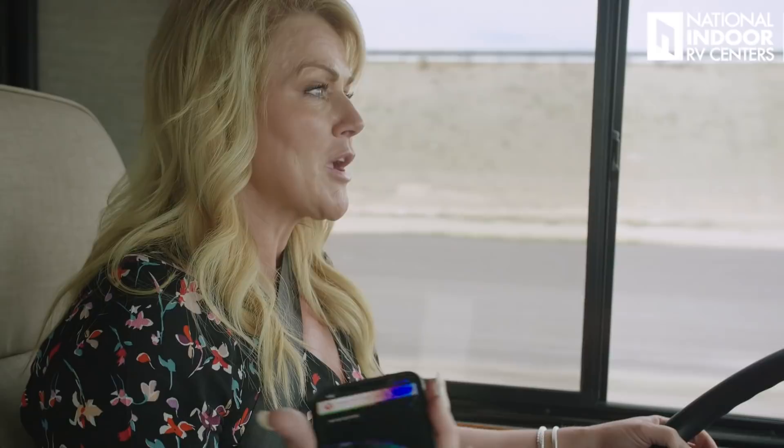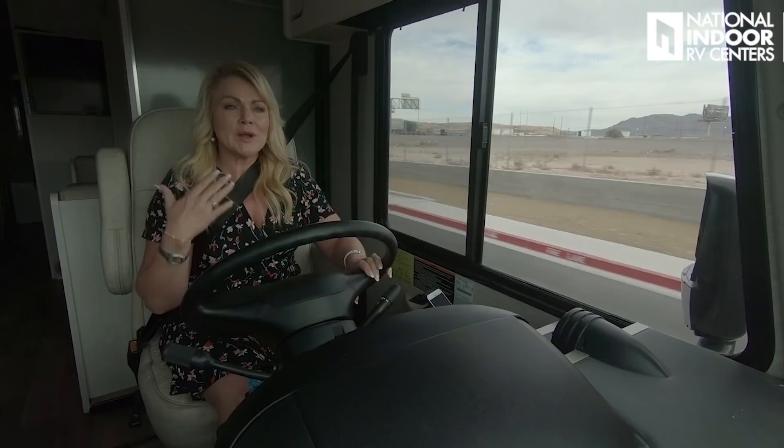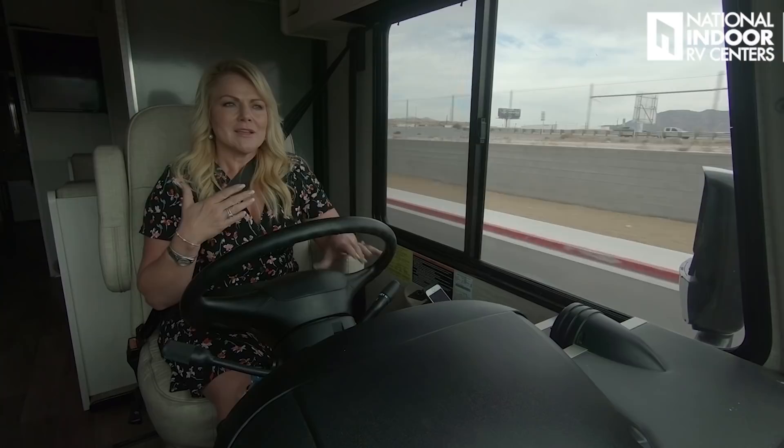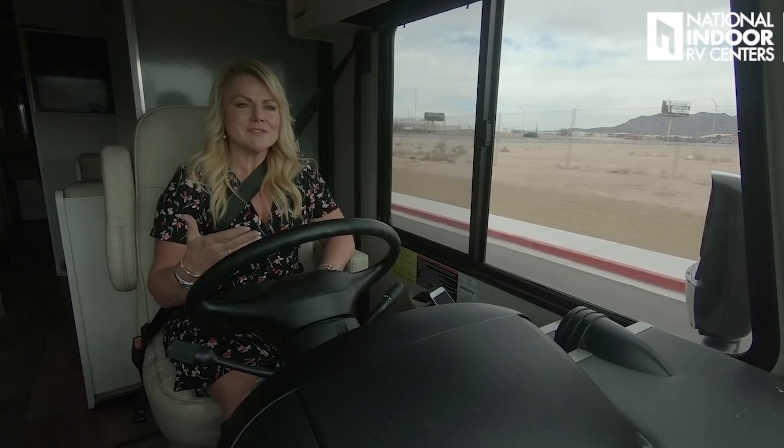One of the great things about RVing is that it's a great family activity. Don't delay — start making those memories with your family today. Those memories are something your kids and your family will have for a lifetime. An RV is a great way to do it because the vacation starts as soon as you step behind this wheel.